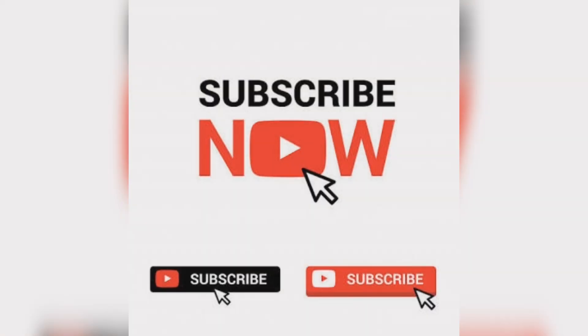Subscribe to our channel and like and share the video. I need your love and support. I will continue to bring you such exciting technology videos every day. Thank you.